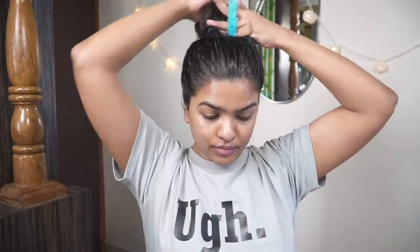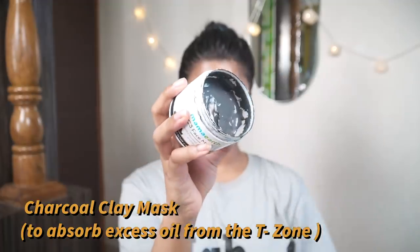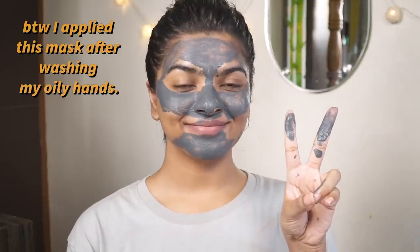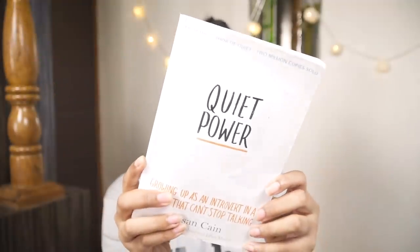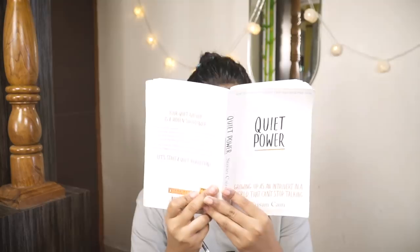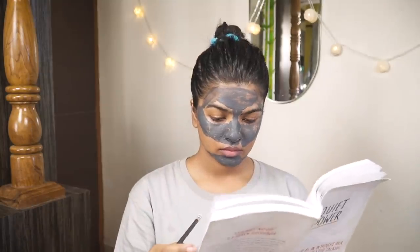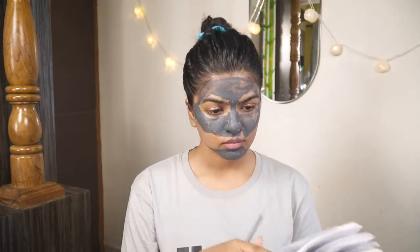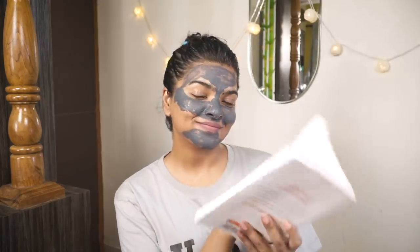Now I'll be multitasking — applying the C3 charcoal clay mask by Mama Earth only on my T-zone area. I have an extremely oily T-zone, so this helps in removing excess oil, dirt, and gunk from the face. Charcoal clay mask is one of my favorite masks of all time. I've applied it only on the T-zone and now we just wait 15 minutes for the face mask and hair oil to do their magic. Instead of scrolling Instagram, I decided to read this book on introvertism and the power of introvertism — I'll provide a link in the description box below.